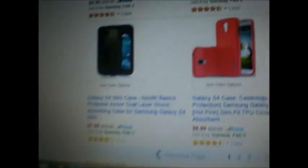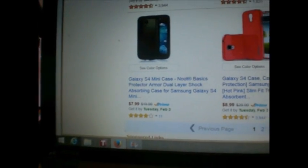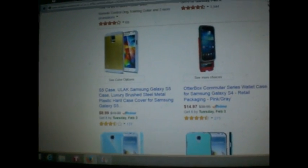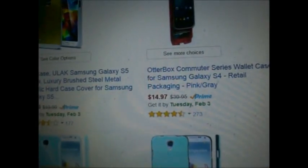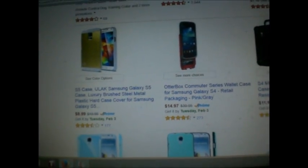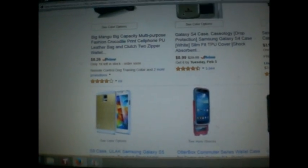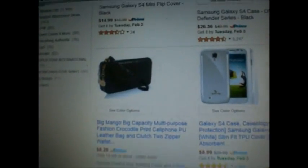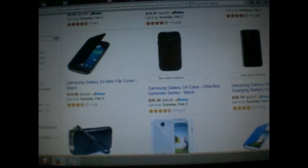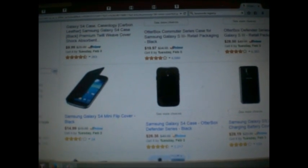On Amazon they've got so many things to look at — S5 case, S4 case in pink. They've got cases that have faces on them. And how are you supposed to know which one to get? OtterBox Commuter Series Case is $15. Why is it $50 at the AT&T store? I guess that's where they make their money. How about this one — alligator skin. I just need a plain old black case.